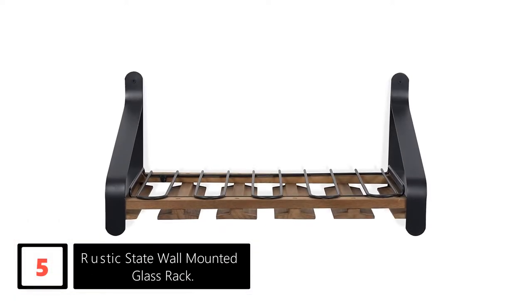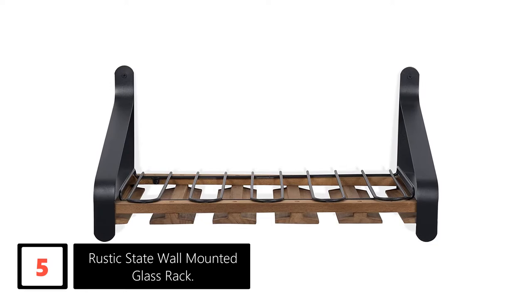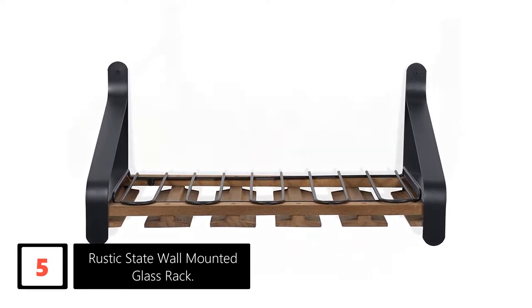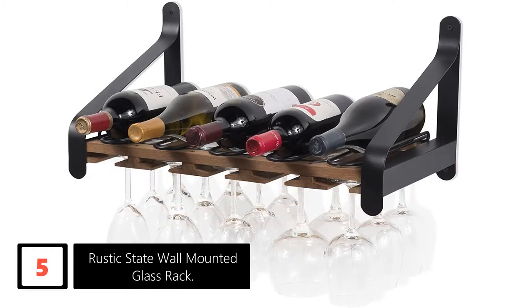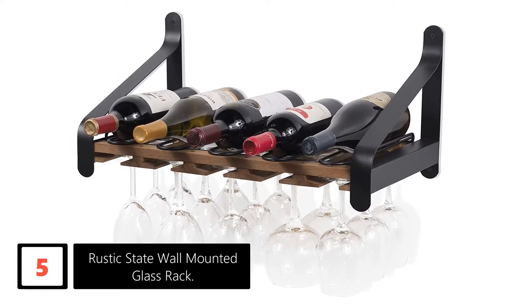Number 5: Rustic State Wall Mounted Glass Rack. Feel like a gourmet when you can display your expensive and favorite wine bottles under your kitchen wall and home bar. This wine glass rack features a rustic design that looks great. We love its high-capacity design that allows you to hold all the glasses you need for hosting dinner parties.